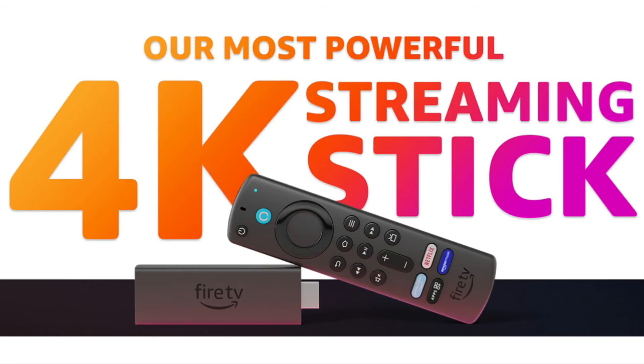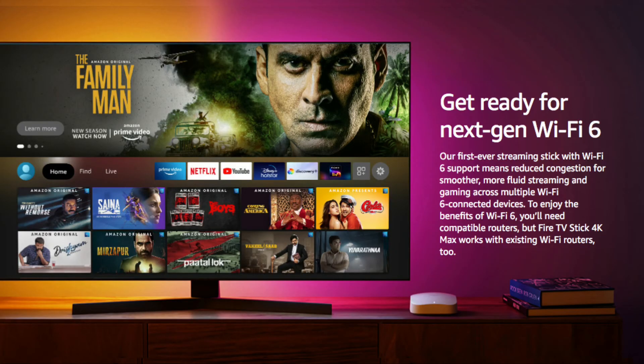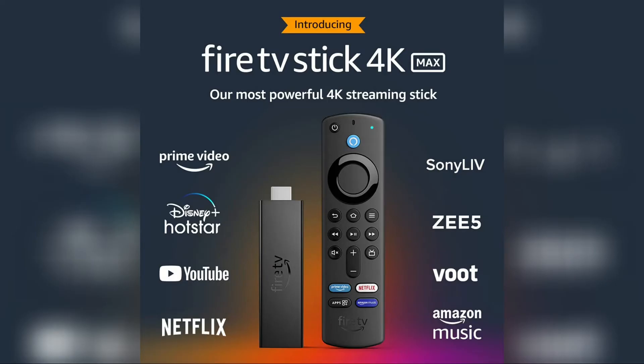It is available for a price of Rs. 6,499 for pre-order on the Amazon India website. It will also be available in selected malls in the country from October 7th. It is already available for pre-order in the USA for a price of $59.99. If you want to pre-order this Amazon Fire TV Stick 4K Max, check out the link in the description below.